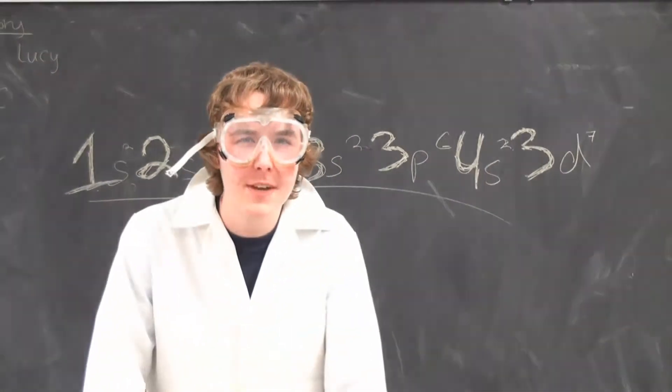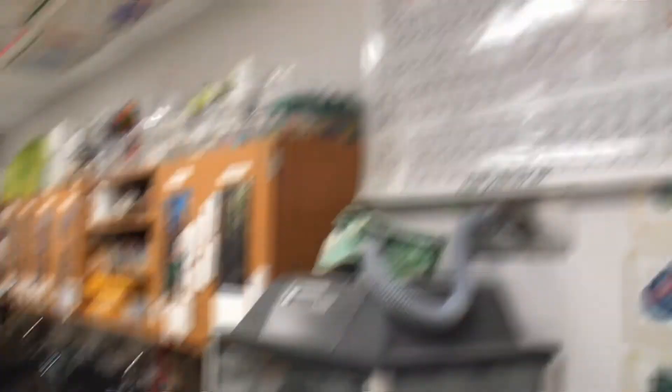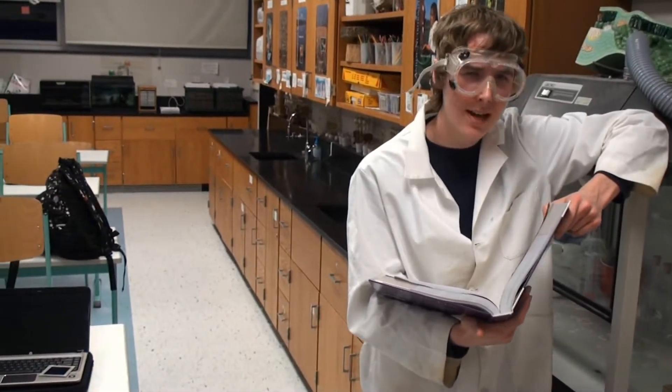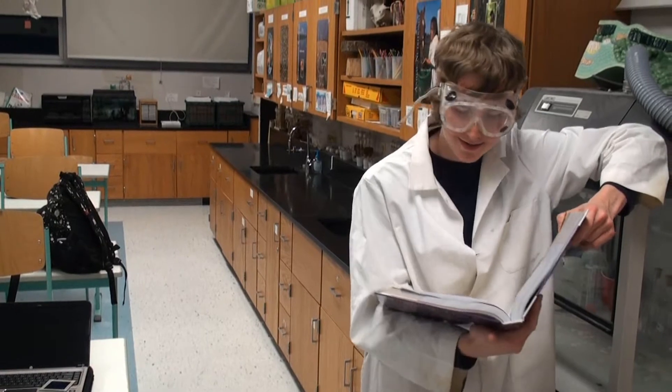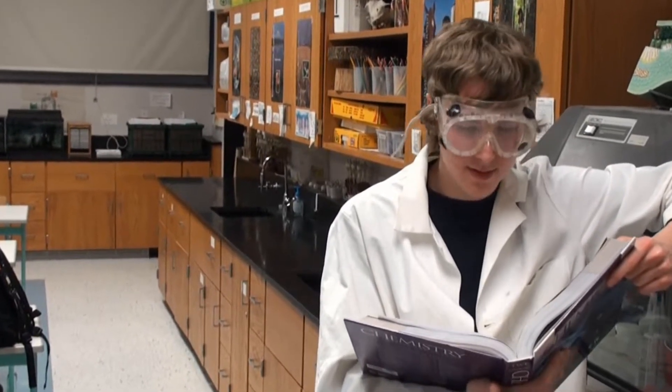Here is the full electron configuration for cobalt. The atomic number is 27. The symbol is Co. Simple, yet refined. The atomic weight is 58.9332. It was discovered by George Brandt, circa 1735 — maybe 1739 — in Sweden.